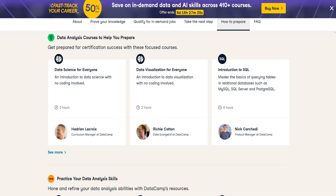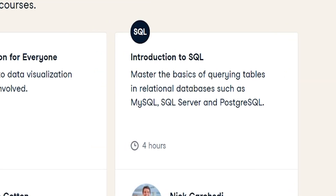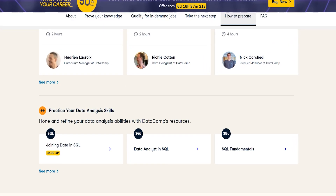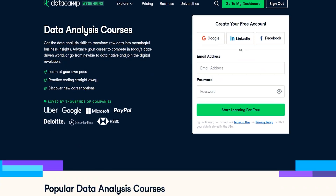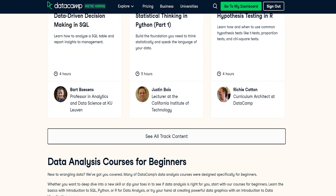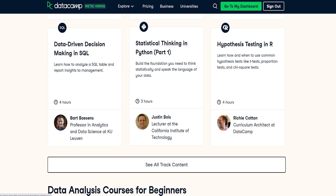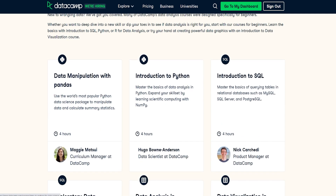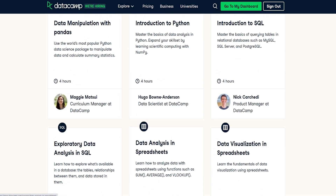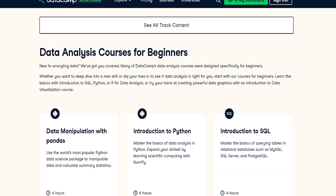There's not really a clear path outline, but the courses sort of align in a nice path: Data Science for Everyone, Data Visualization for Everyone, and Introduction to SQL. They also have some other resources where you can practice your skills, and they have a lot of them. Looking at the curriculum a bit more, they have a lot of the general data analysis courses, but also in this course you're going to be able to select whether you want to focus on R or Python, so you don't actually have to learn both. You can just focus on what you really want to learn, which is pretty cool.